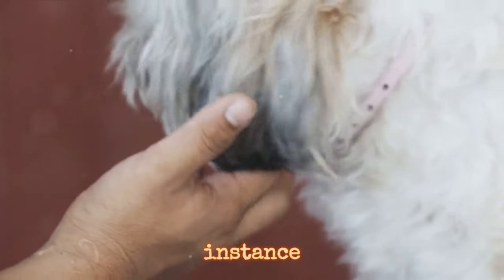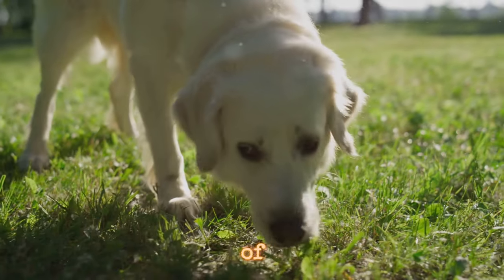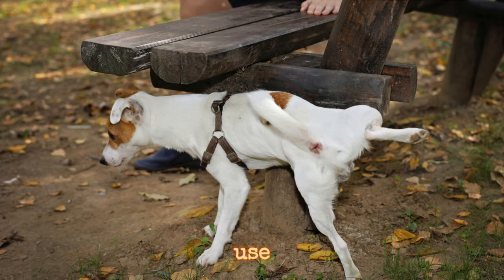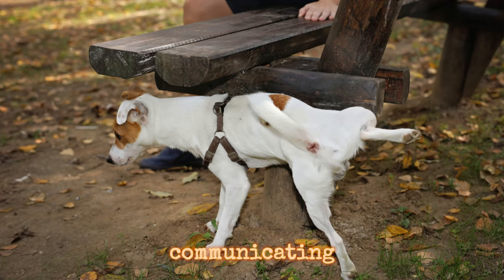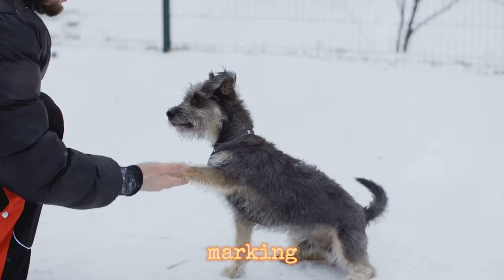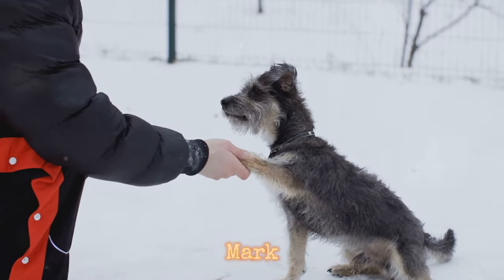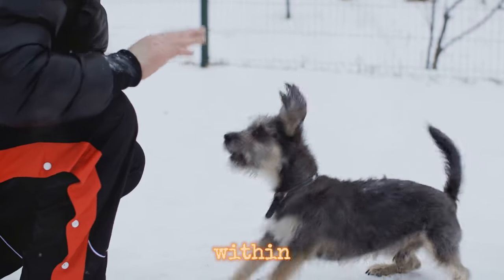Dogs, for instance, have an extraordinary sense of smell, far superior to ours. They use this to their advantage, communicating through scent marking. This isn't just about making their mark — it's a complex language within itself.